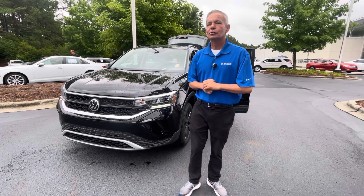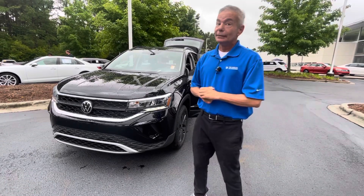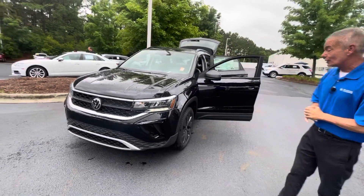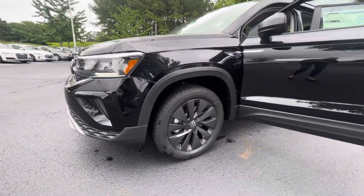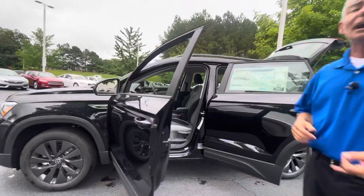Good morning Crystal, my name is Christian with Carolina Volkswagen and this is your 2022 Taos S. This very good-looking vehicle comes with black alloy wheels and all the safety features you can imagine, including blind spot monitor and active cruise control.